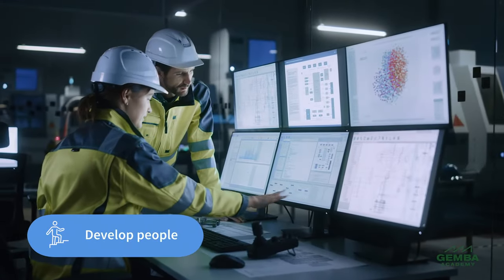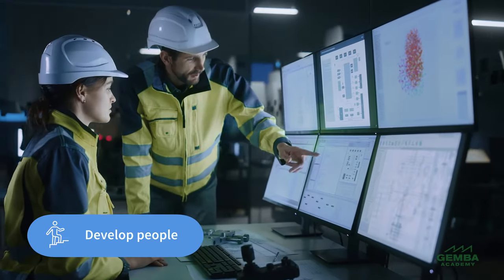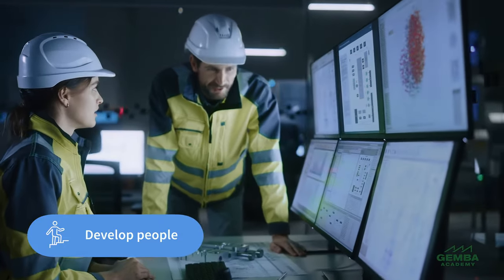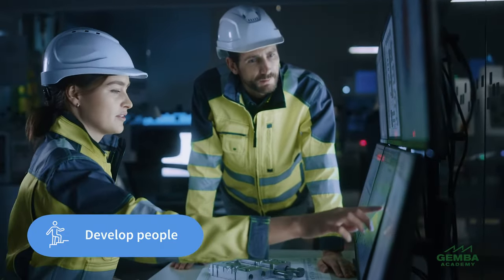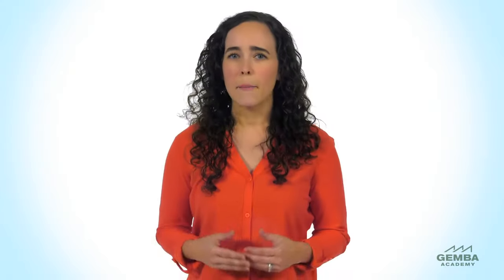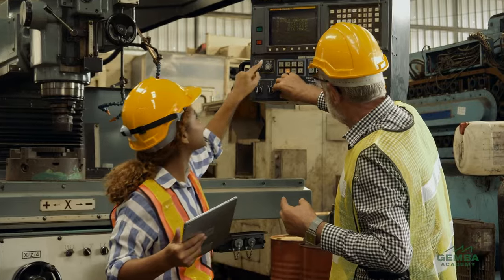Second, TPM places a strong focus on people development, specifically developing the knowledge, skill, autonomy, and motivation of the equipment operators. The long-term pursuit of TPM develops the zero-loss mindset and awareness in every person in the organization. People drive TPM improvement and make it sustainable. The education, training, and autonomy given to the machine operators make the human factor more predictable and reliable.